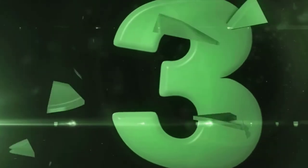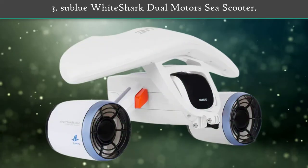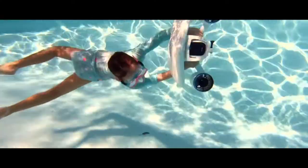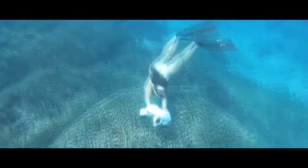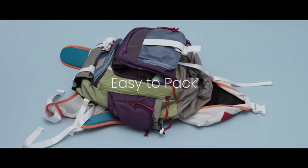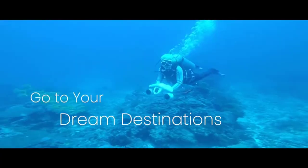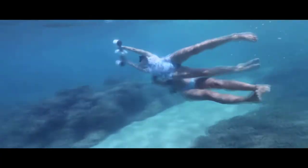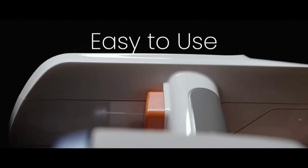Number three: the Sublue White Shark dual motor sea scooter. Despite its compact design, this device can travel at a respectable speed of 3.35 miles per hour and is usable up to a maximum depth of 40 meters. It has two powerful motors to power its two propellers, which provide up to 17.6 pounds of thrust.